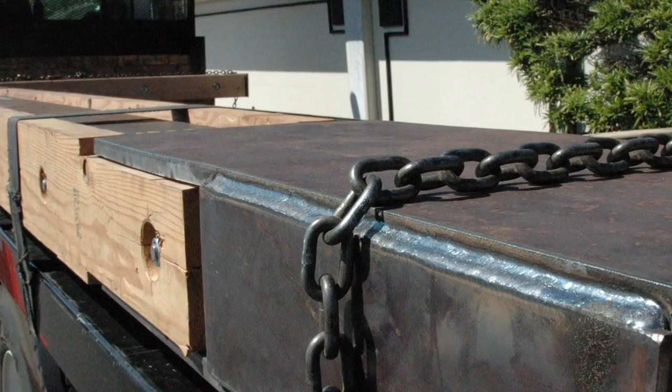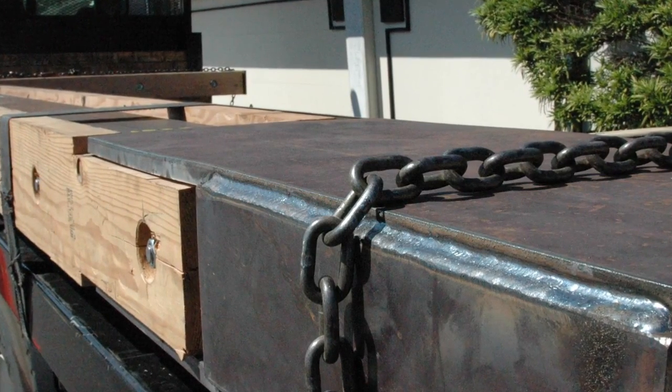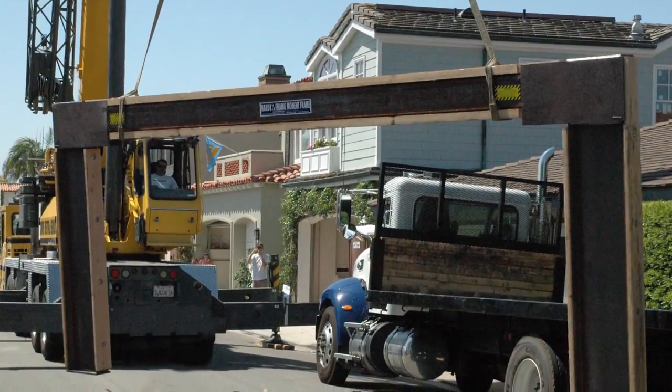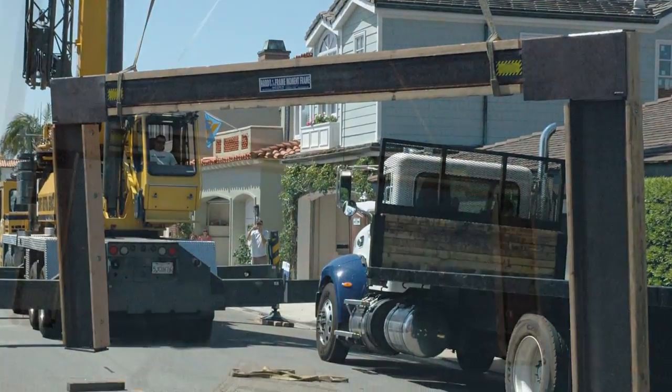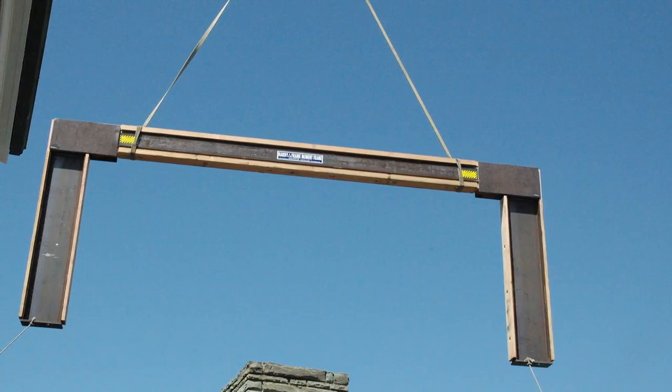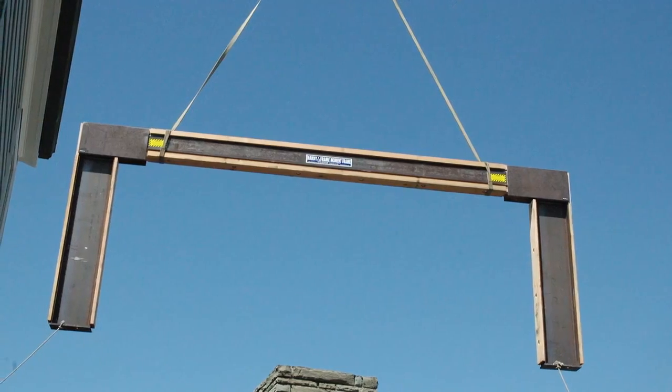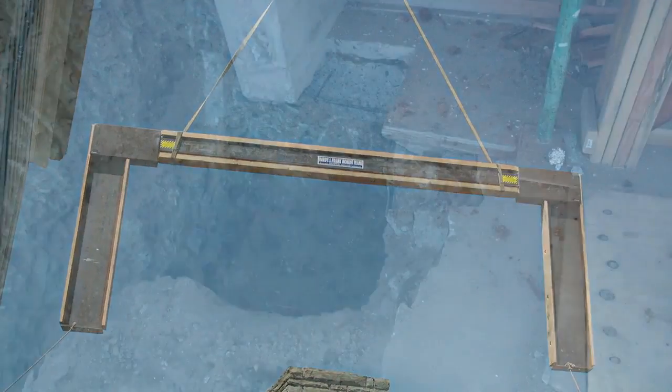The Hardy Frame special moment frame uses welded connections that are completely prefabricated by the manufacturer, then delivered to the job site complete and ready to install. Because the Hardy Frame special moment frame arrives pre-assembled, there are no special inspections for welding on site and there are no special inspections for bolted connections.